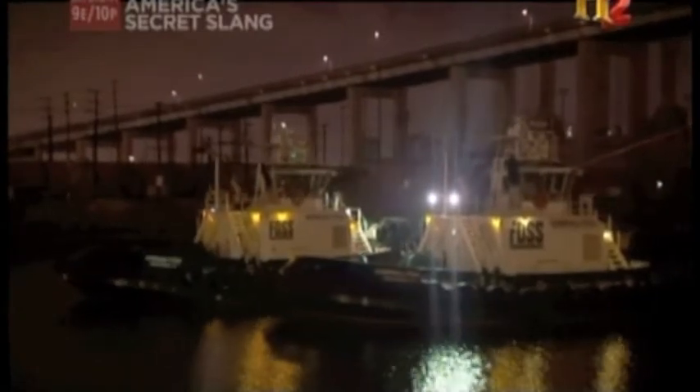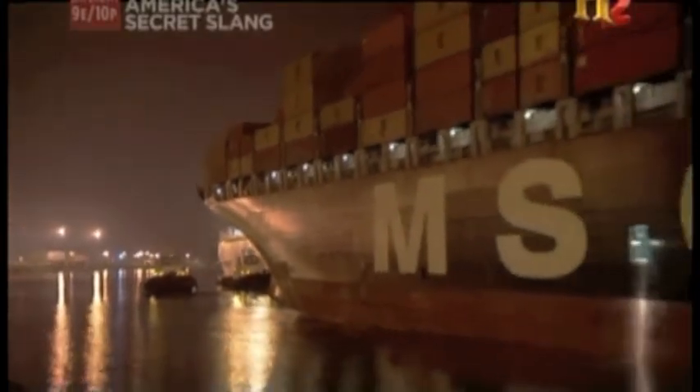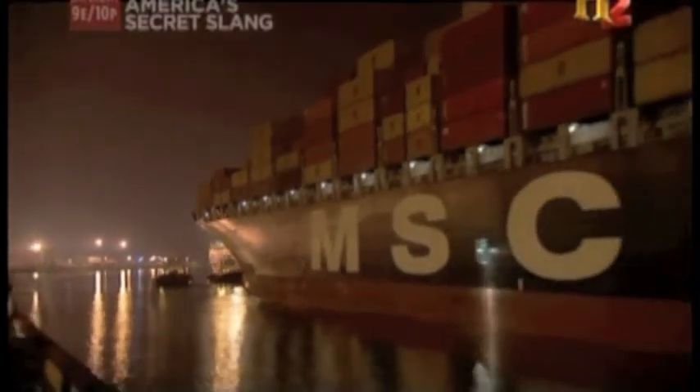FOSS Maritime Dolphin Tugs are built for power, and that means generating over 174,000 pounds of force to pull ships over a thousand times their size.